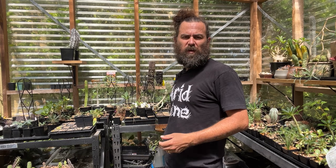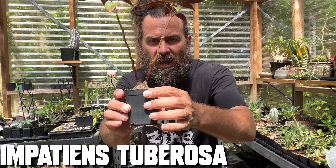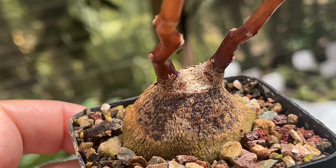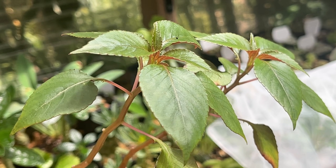Now, if you'd asked me about impatiens once upon a time, I would have said they're the sorts of plants my grandmother would grow — delicate bright flowers, those thick juicy stems. Fantastic, but certainly not something I'd have in this sort of collection. That was until I met Impatiens tuberosa. You can see this is a true caudiciform plant — the base is almost like a rock, it's so woody.